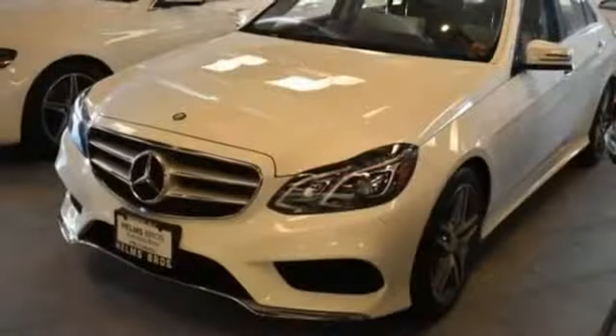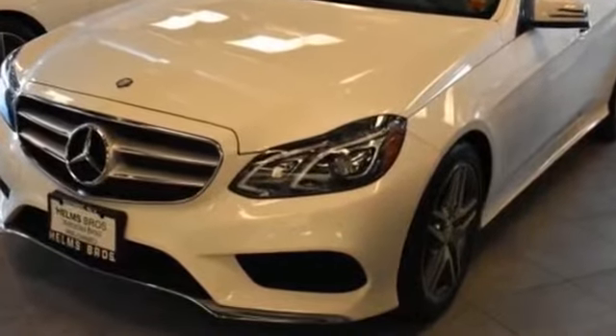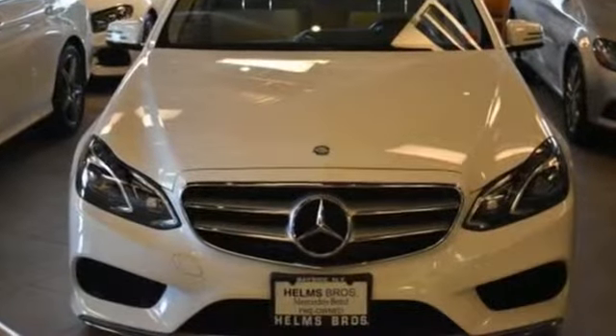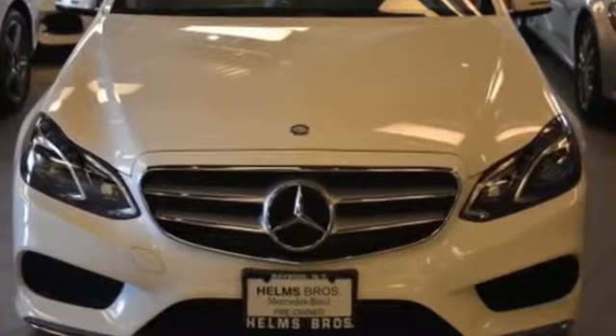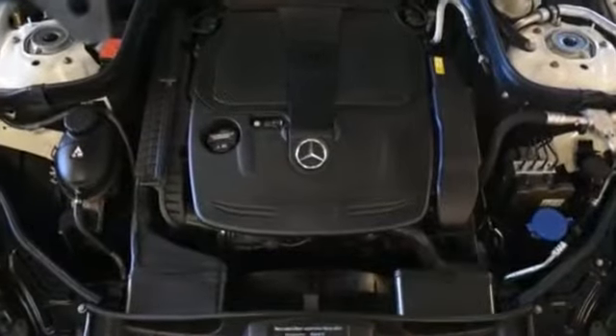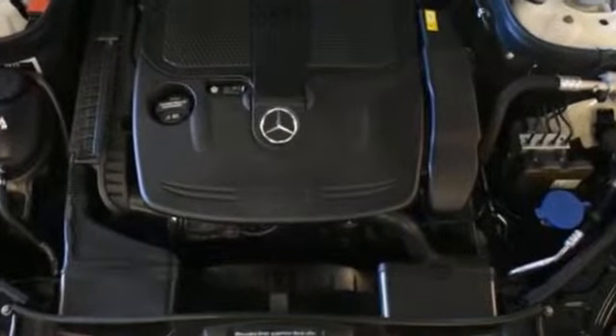All-wheel drive, heated side view mirrors, moonroof, passenger seat adjustable lumbar support, memory seat, power driver seat, power passenger seat, rain sensing wipers, brake assist, power outlet, auto climate control, keyless entry, front bucket seats, and steering wheel audio controls.